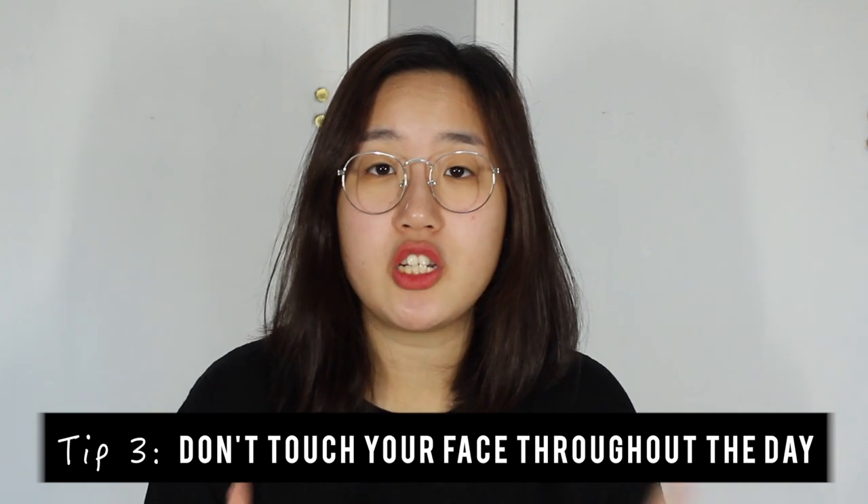My next tip is: don't touch your face. When I had the most acne — practically cystic acne — I was touching my face frequently, picking at pimples, and re-adding all the bacteria from my fingers onto my face. Your hands touch everything throughout the day — going to the store, grabbing things — all those bacteria and germs end up on your face. That's obviously going to cause breakouts, so make sure you're not touching your face at all.